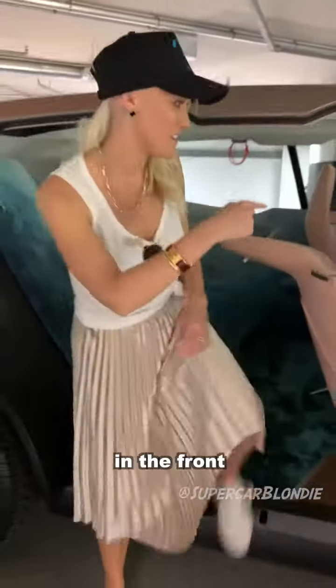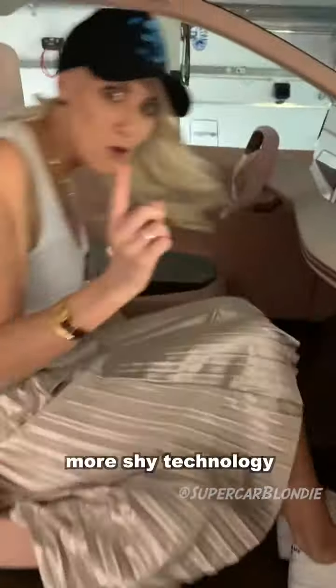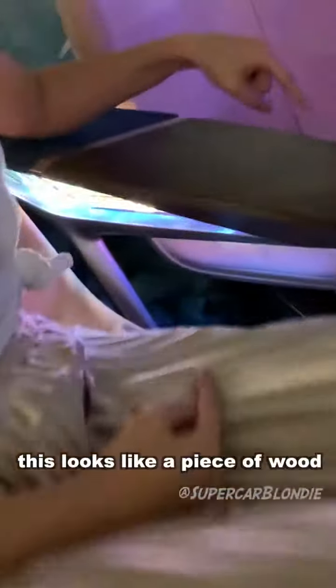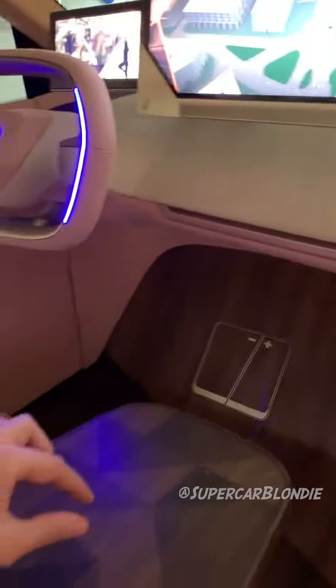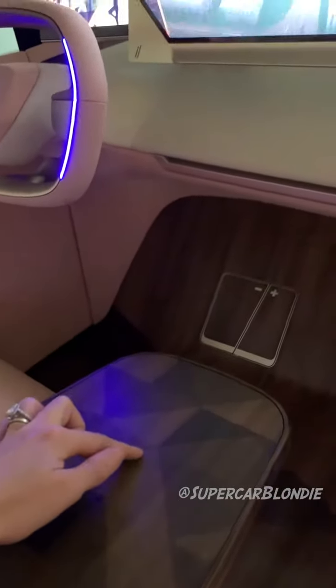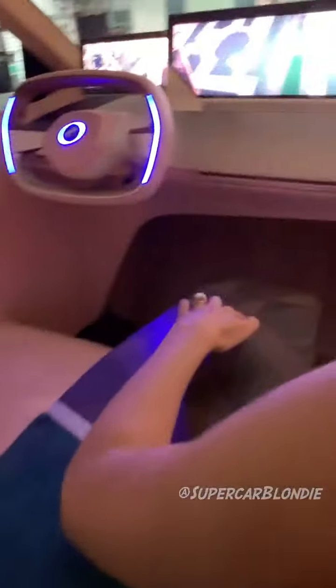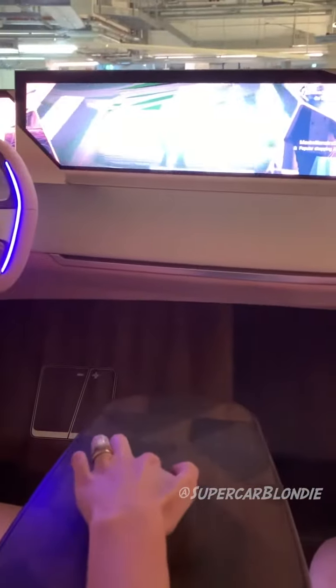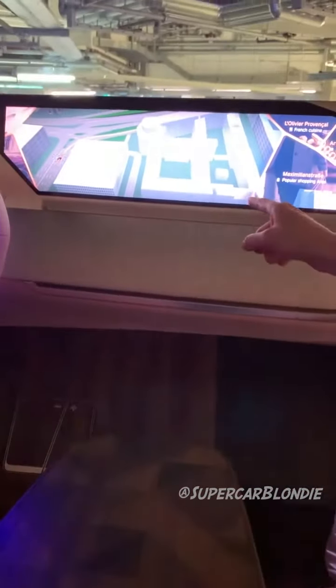I've got to show you what happens in the front. Take a look at this. More shy technology. This looks like a piece of wood but it actually controls this screen. Here's the map. I'm actually gonna control it here on this wood panel — move it around like this. Look at that. So you think this is just wood, but it actually controls this.